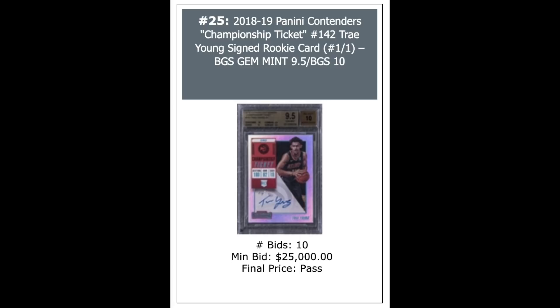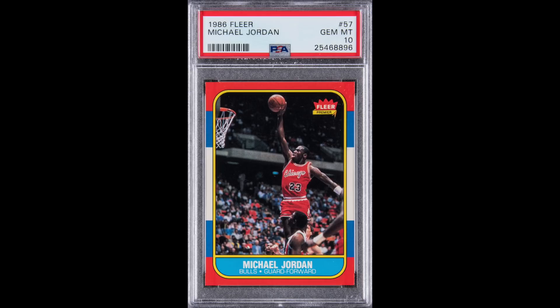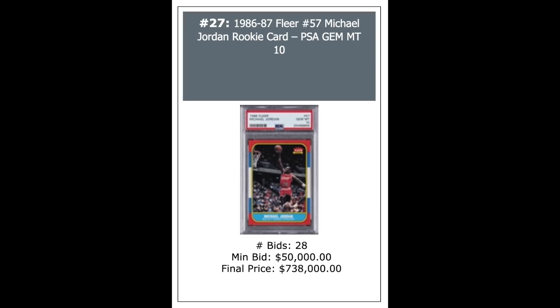No love for Trey Young's 2018 Championship Ticket Autograph one-of-one — opening bid was $25,000, no bids. Zion Williamson 2019 Flawless Emerald out of five, PSA 10 with a DNA 10 — $88,560. Here's our second Jordan Rookie PSA 10 — remember the last one went for $738,000. This one looks a little bit better centered, and this one also went for the exact same price: $738,000.